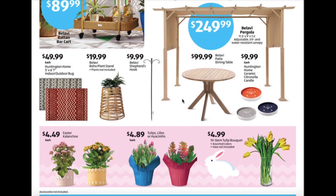Looks like they have a really nice-looking pergola on sale for $249.99 and a matching patio dining table for about $100. Ceramic citronella candles will be $9.99, and flowers ranging from $4.49 to $4.99.